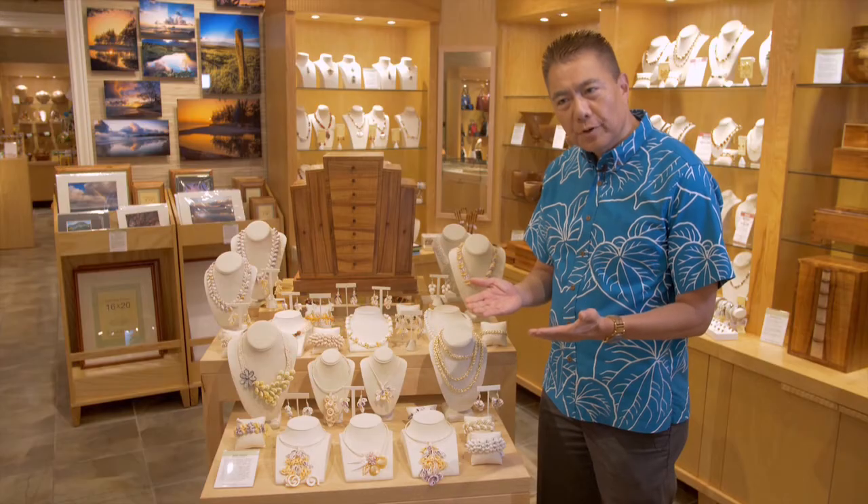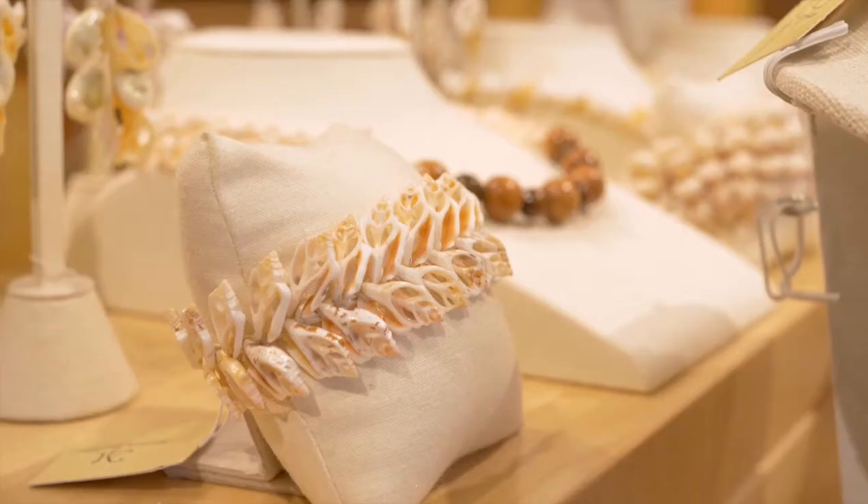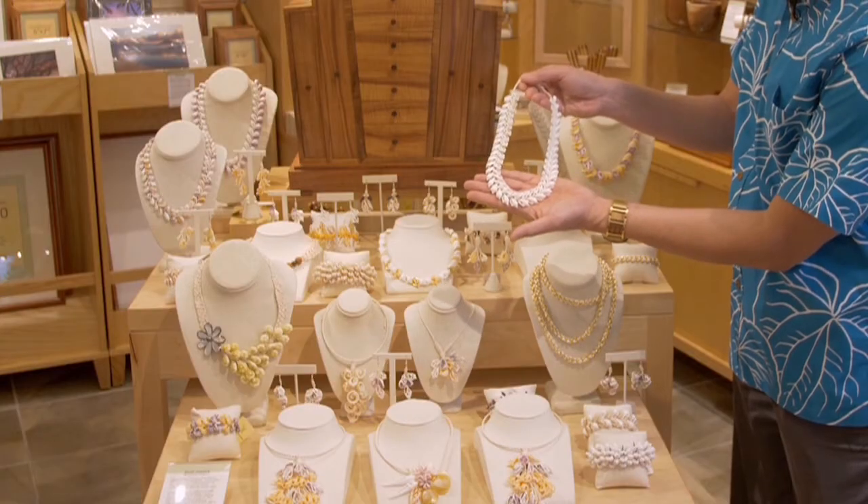One of the new artists that we're featuring is Lepa Williams, who's from Paia, Maui. He takes beautiful shells and hand cuts them into thin slivers to create gorgeous necklaces like this.